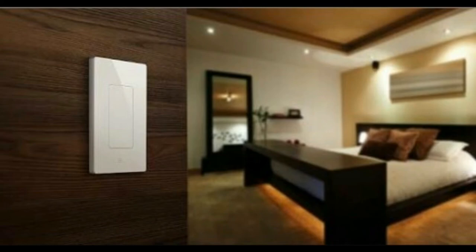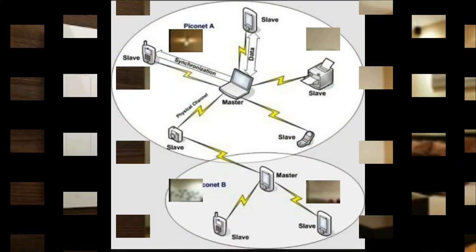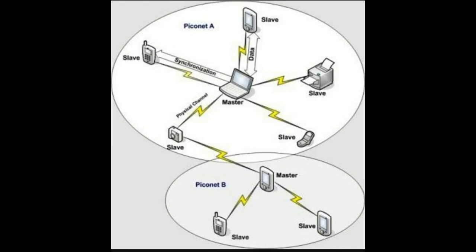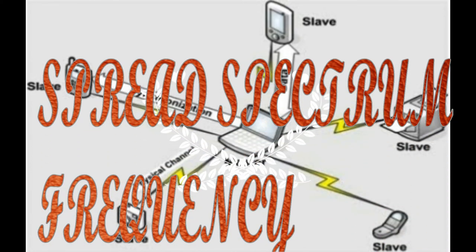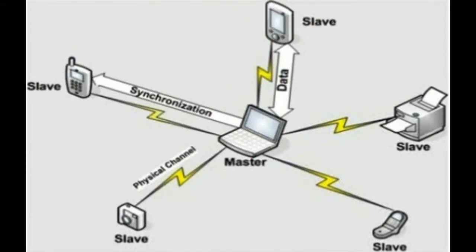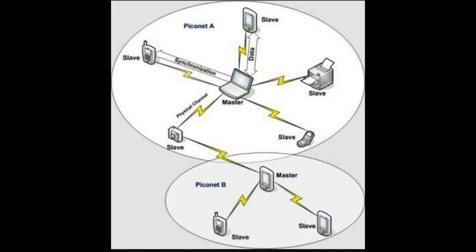Bluetooth technology features several advanced techniques to avoid interference and maintain strong wireless communication. For example, a technique known as spread spectrum frequency hopping allows a device to transmit on any one of 79 different randomly chosen frequencies, while also sensing frequencies up to 1600 times per second.